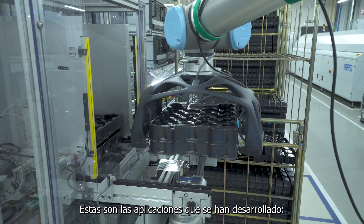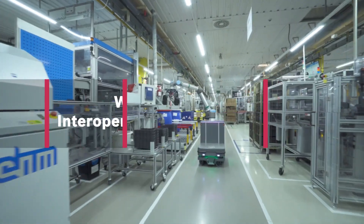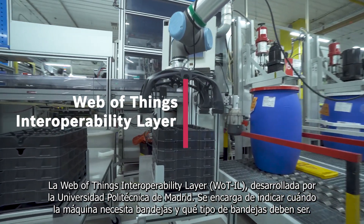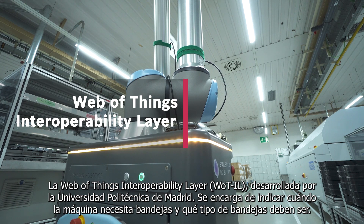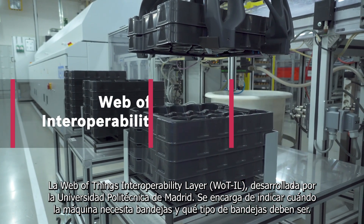These are the applications that have been developed. The Web of Things Interoperability Layer, developed by the Polytechnic University of Madrid, is responsible for indicating when the machine needs trays and what type of trays they should be.